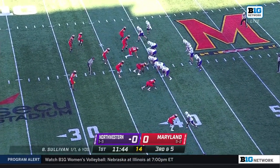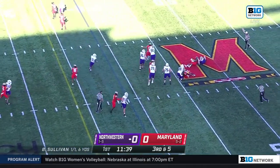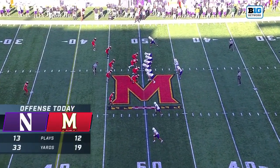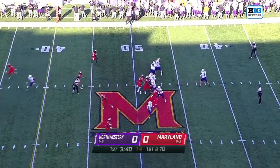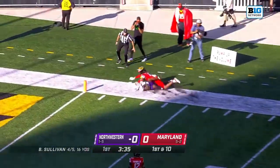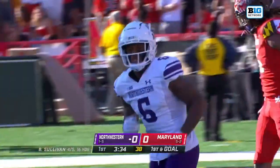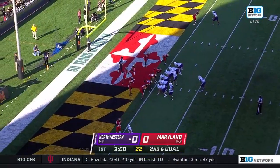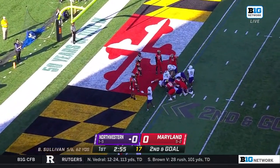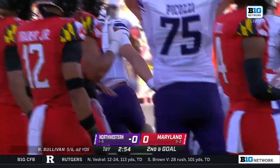Third and five at the 39-yard line, first drive of the game for Northwestern. Pressure from the backside and down goes Sullivan, but with that good field position Northwestern has not scored yet. Sullivan is going to try to change that — first and goal — and he hooks up with Malik Washington, a beautiful strike. It's going to be a sneak and Brendan Sullivan, making his first career start, now has his first career touchdown.